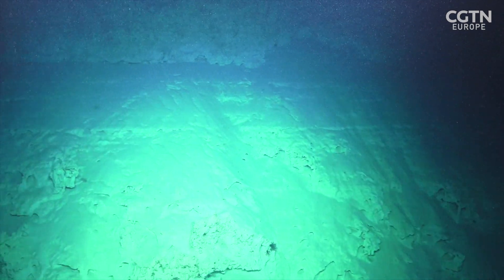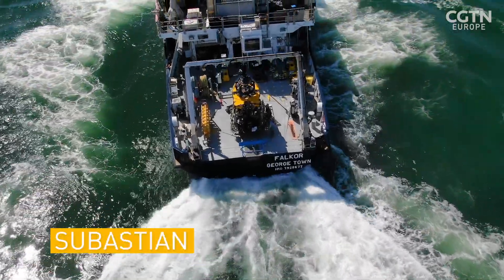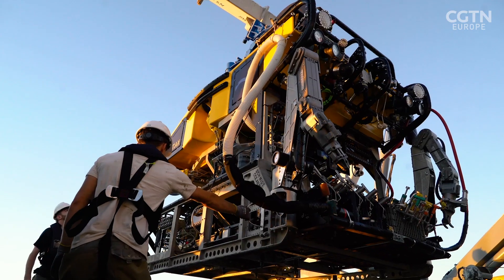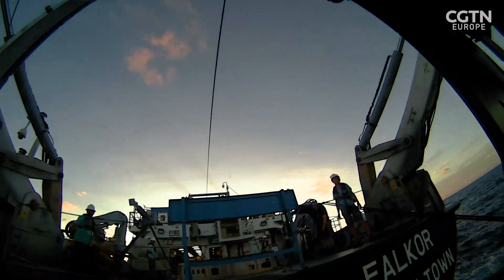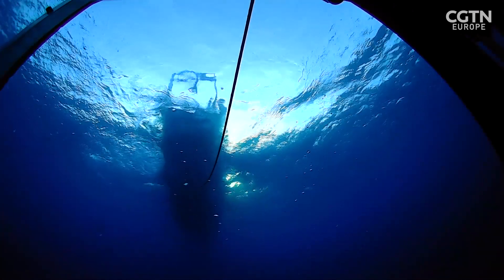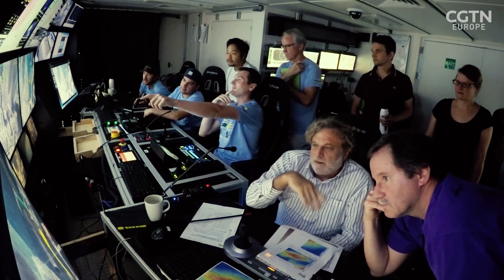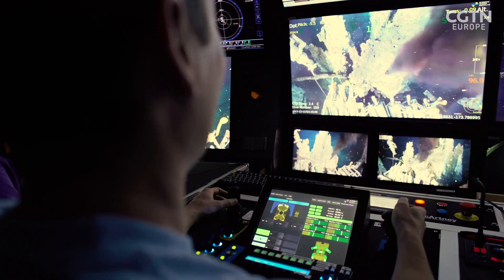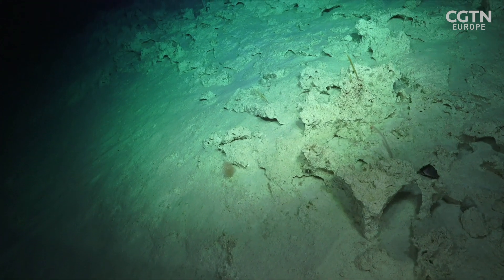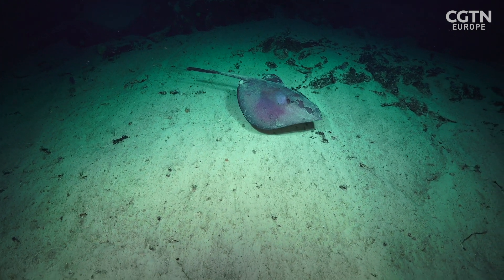As well as mapping the seafloor, they also send down a remotely operated vehicle, or ROV, known as Sebastian. It's tethered to the surface via a fibre optic cable and has up to 10 cameras. They had 27 monitors inside the ROV operations room, giving an almost 360-degree picture of what was happening around the ROV. The vision was so good — I felt like I was standing on the seafloor just watching the seascape drifting past.